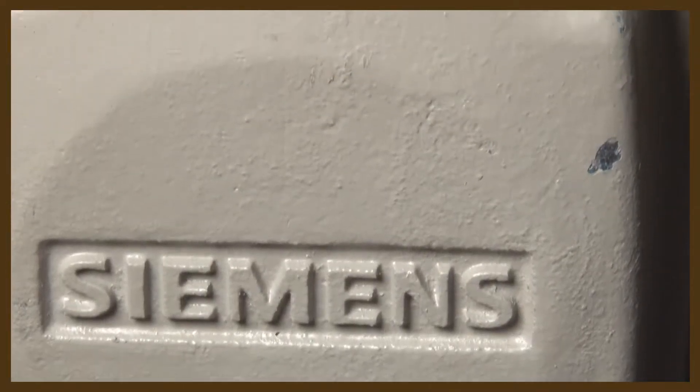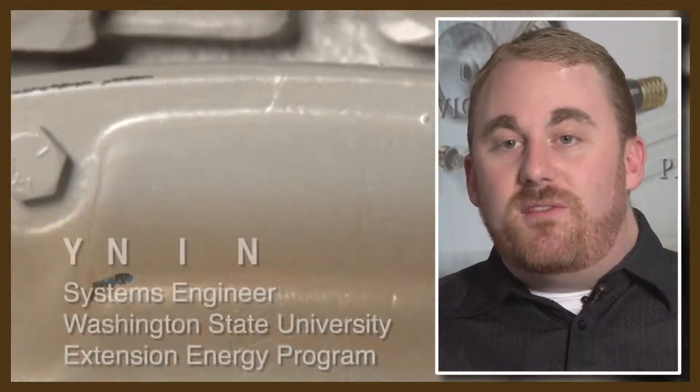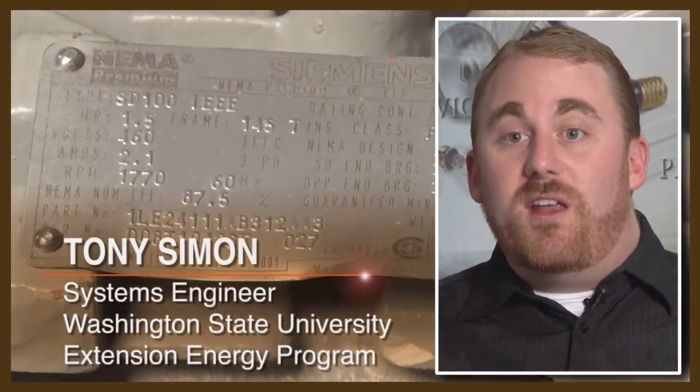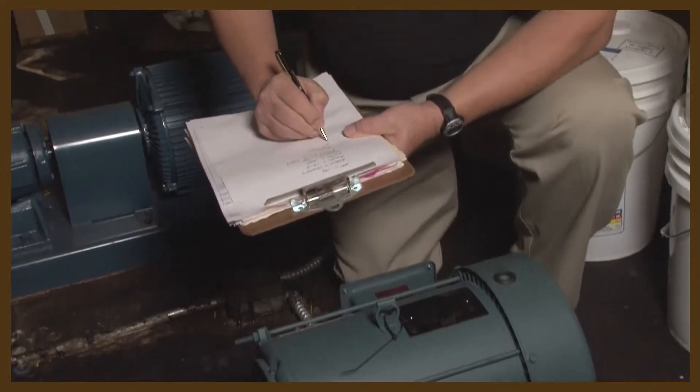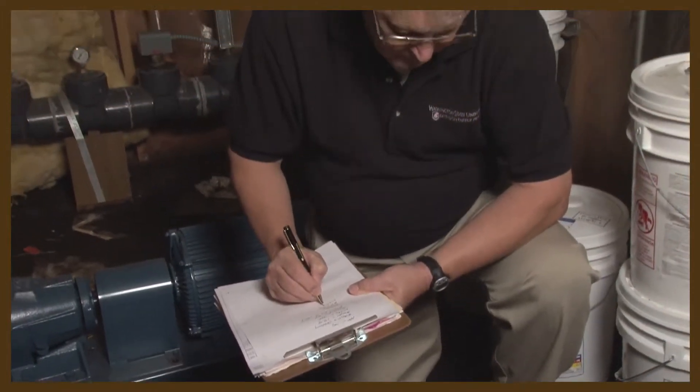There are several stages to a motor efficiency assessment. First, just taking a motor inventory and looking at the name plates, determining which efficiency class your motor is in.